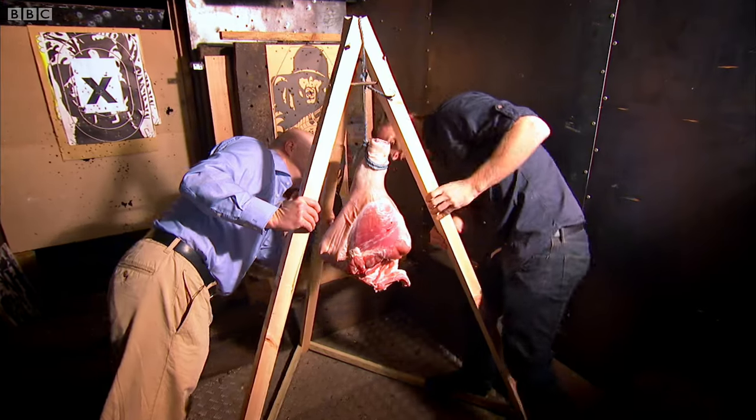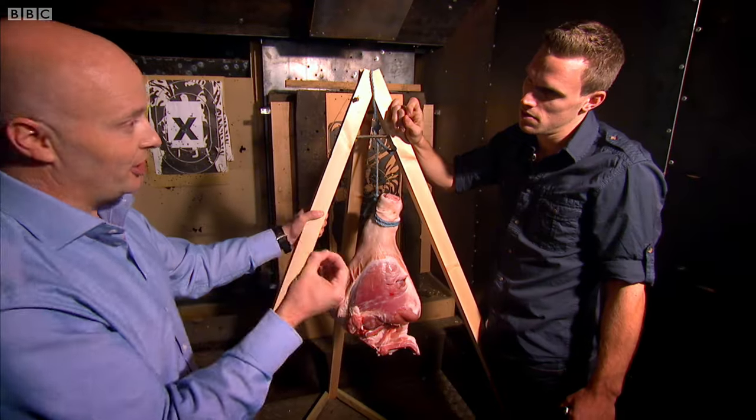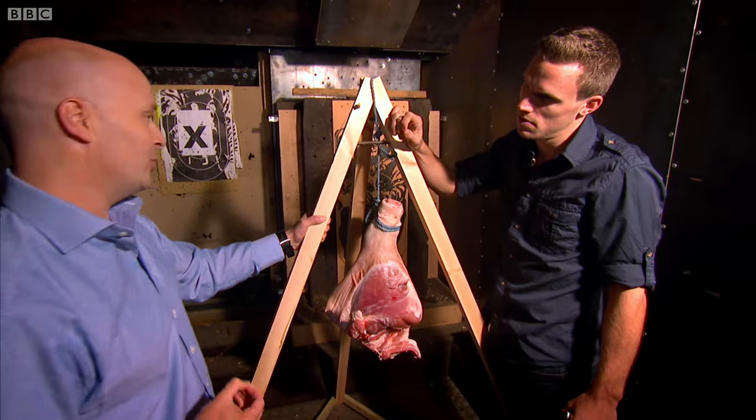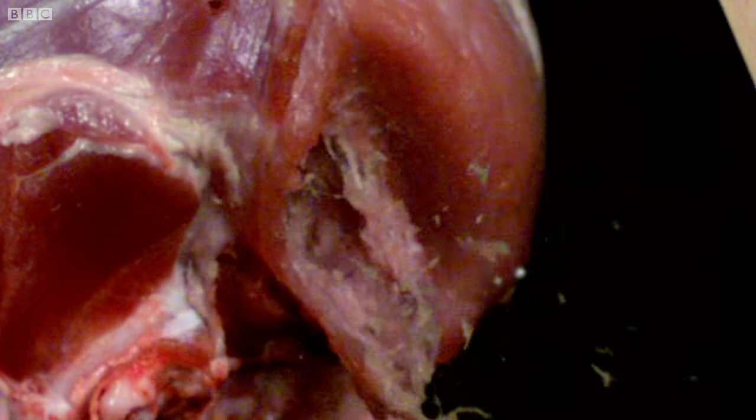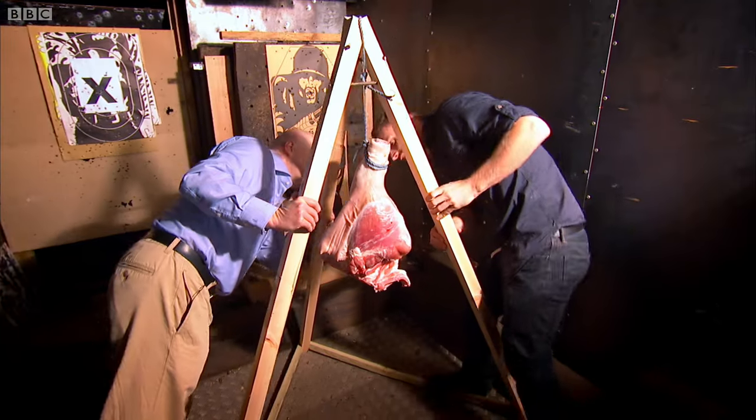Wow, that was loud. That's a tiny, tiny hole. Did it go through? Yes, it did. For soft targets like flesh, bullets find it very easy just to punch their way through. It looks like the 900 mile per hour bullet has ripped a clean line through the pig.